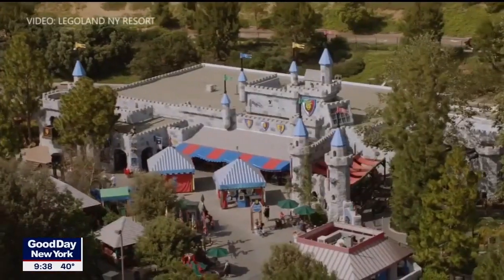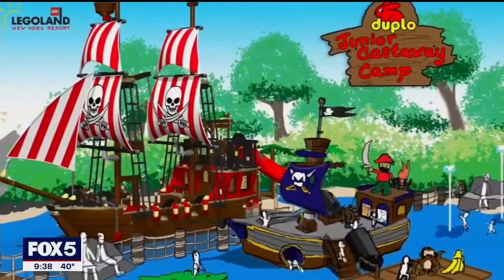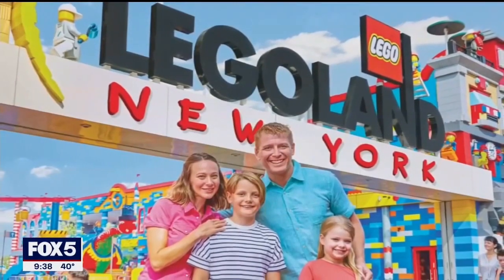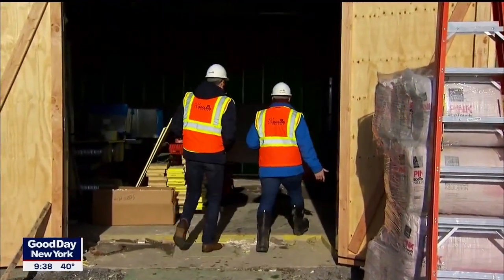Legoland is a theme park really designed for young kids — that's what really sets us apart. It's got rides and attractions for kids aged 2 to 12 to experience together with their families. What's great about this area is the Hudson Valley has so much going on. People are really discovering the Hudson Valley as a tourist destination.